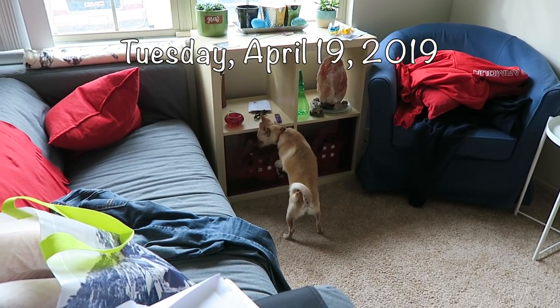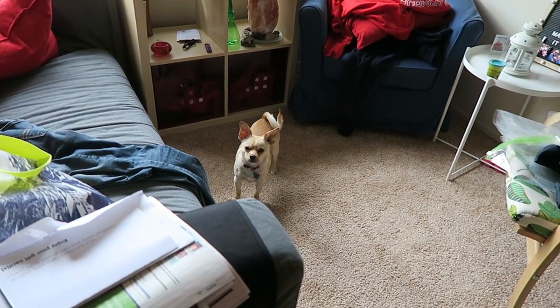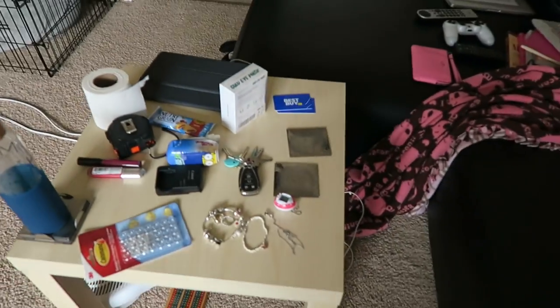Good morning Jorah. Are you exploring? When I came down he was half standing on this table, as he has been doing lately. He likes to try to find these tissues — it just has to be the yummiest thing when you get a dried, hardened, snot-filled tissue to chew up.